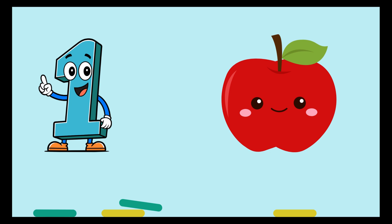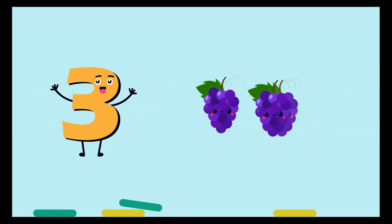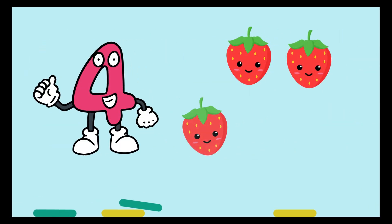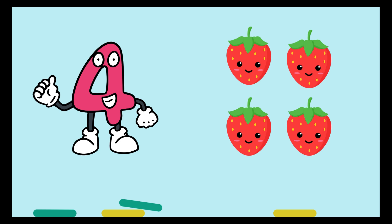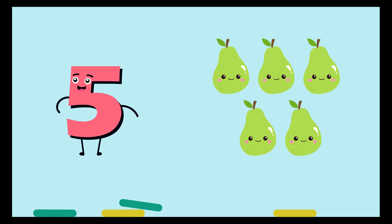One, one apple. Two, two cherries. Three, three grapes. Four, four strawberries. Five, five pears.